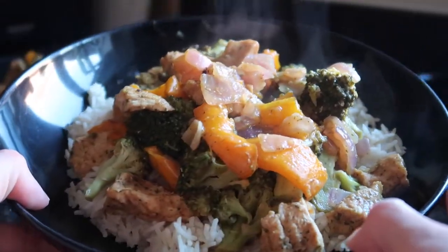What's up guys, welcome to another video. In this video I'm going to show you four high protein meals that you will literally not be able to live without. Let's go.